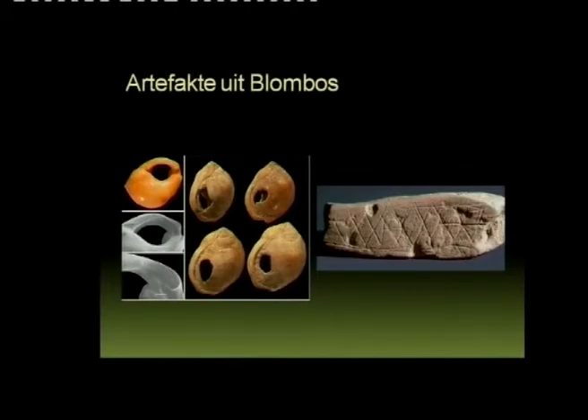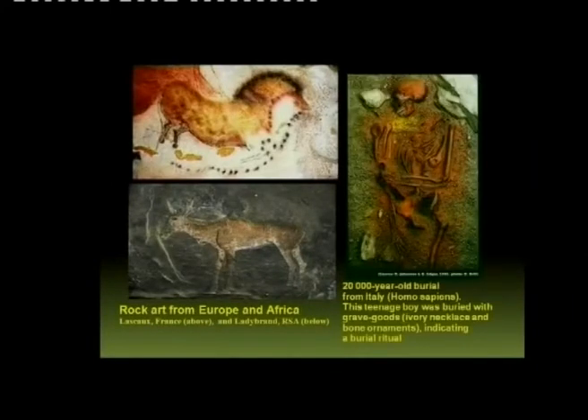Look at the shell beads from Blombos, in the Southern Cape near Stilbaai. Rock art — these are also artifacts. And look at this burial site on the right: it was a young teenage boy from 20,000 years ago, and he was buried with grave goods. In other words, 20,000 years ago there was this idea of an afterlife. If we say that we have a common ancestor with the chimpanzees and gorillas, we know from fossils and from these burial sites that these people had a concept of an afterlife.